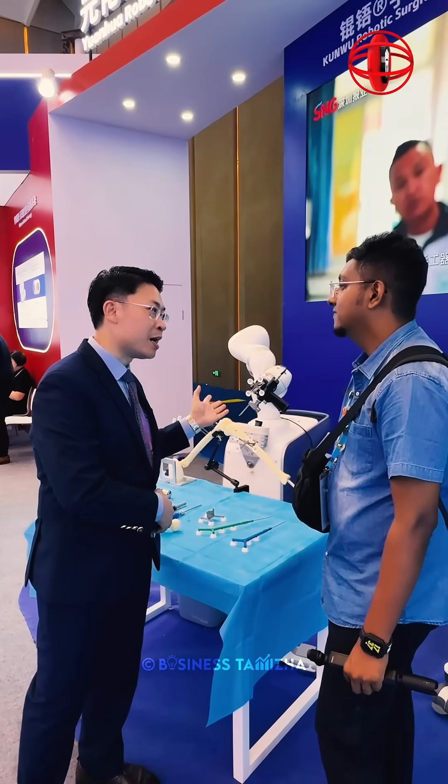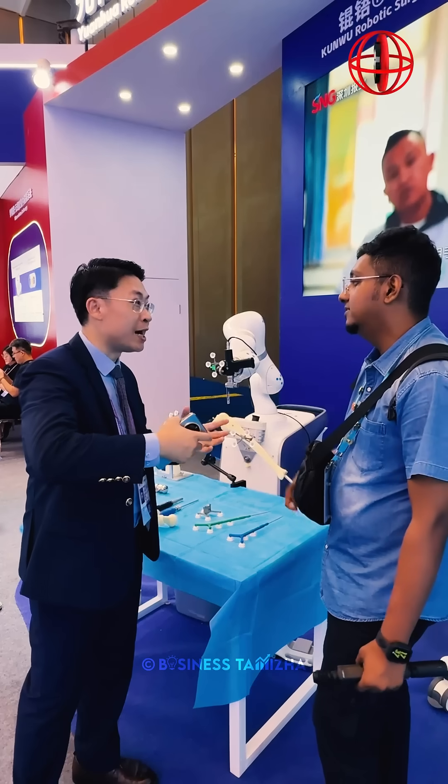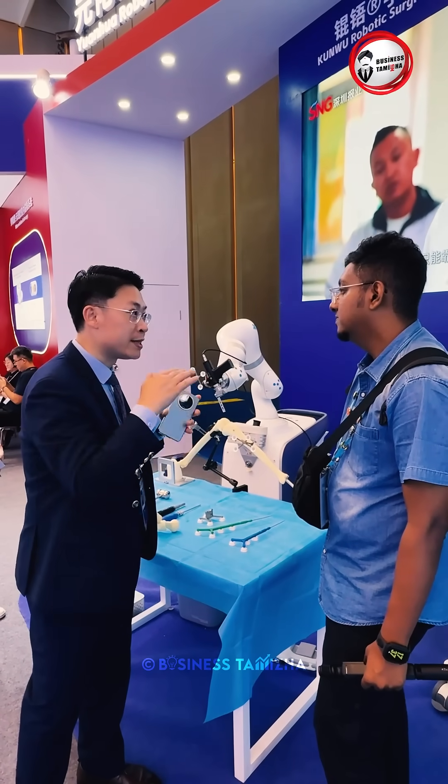In the past, we had to do the surgery manually — it was not stable or not precise. But with the help of the robot, we can do it very stably.